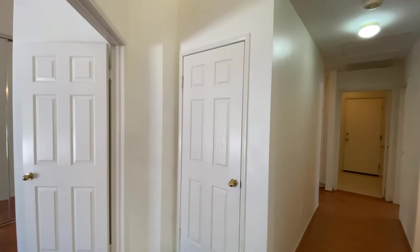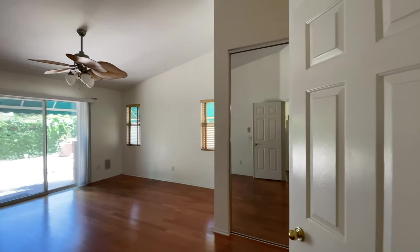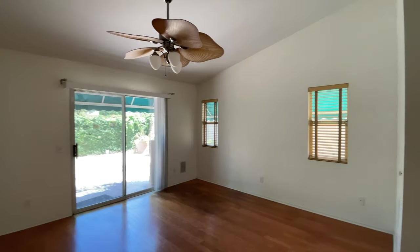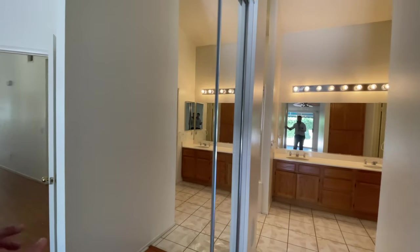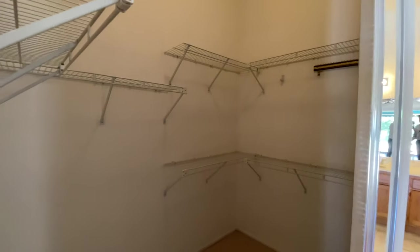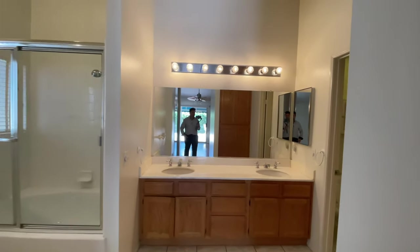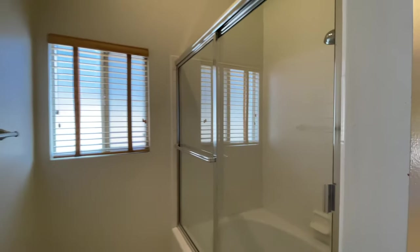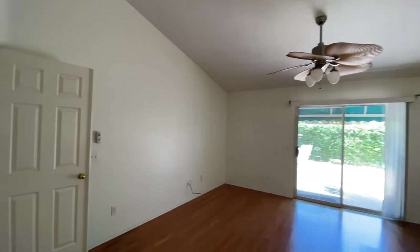The master bedroom is the one here on the left — it's pretty spacious. You have a walk-in closet right there going into the bathroom. Dual sinks and a deep shower. Pretty spacious — the whole property is right under 2,000 square feet.